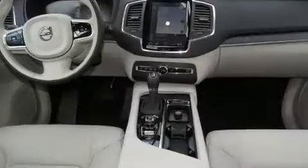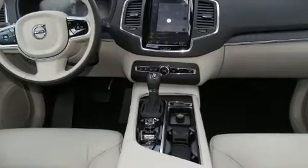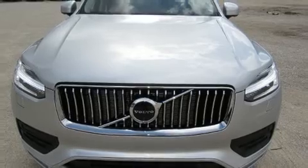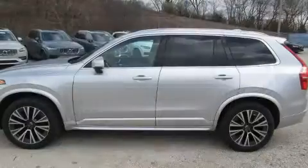Volvo ensures the safety and security of its passengers with equipment such as head curtain airbags, front side impact airbags, traction control, brake assist, and anti-whiplash front head restraints.